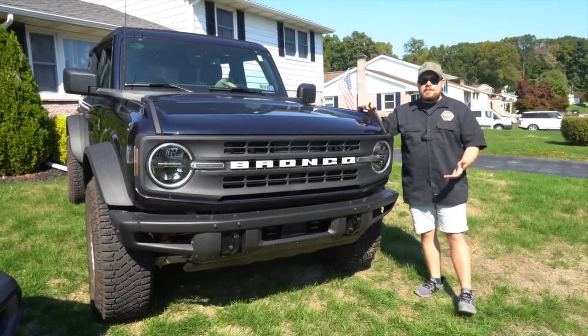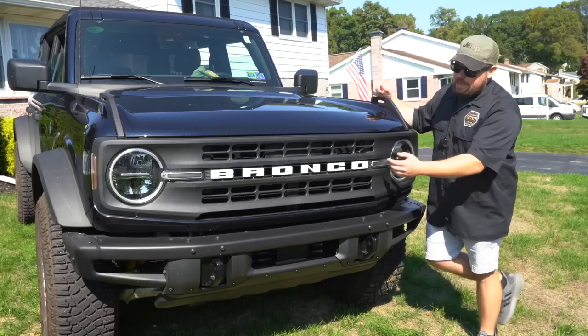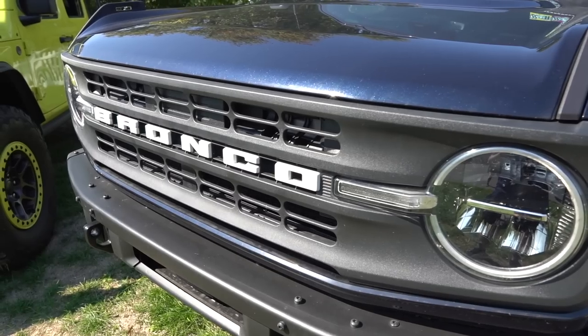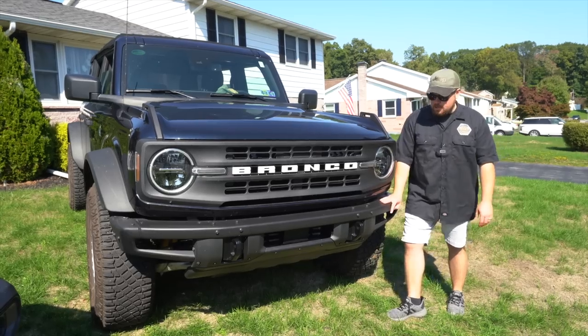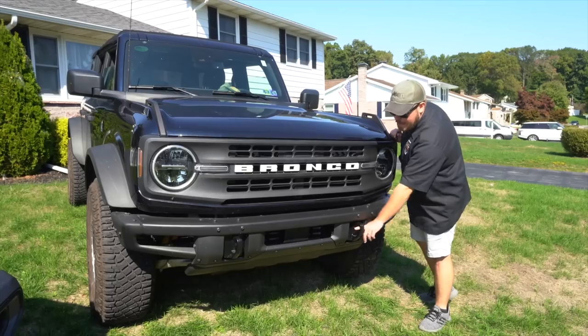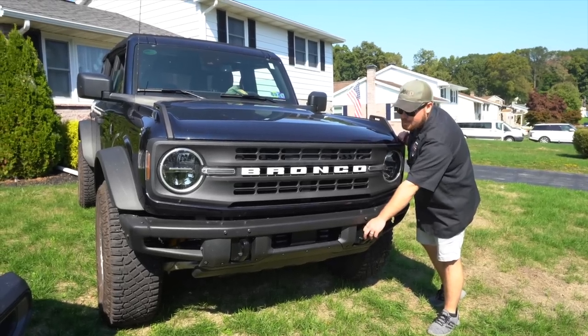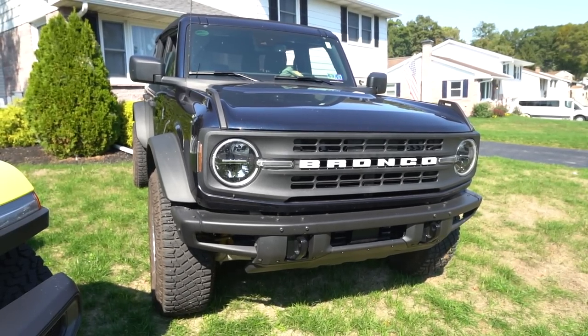Back to the Bronco — the nostalgia is there with the white lettering on this trim, and there's this larger honeycomb-style grille which I really like. On this particular model you have a steel front modular bumper with built-in recovery hooks. I actually like it more than the Jeep's because you can fit a D-ring right onto it. The biggest thing the Bronco has that the Jeep doesn't is that independent front suspension.